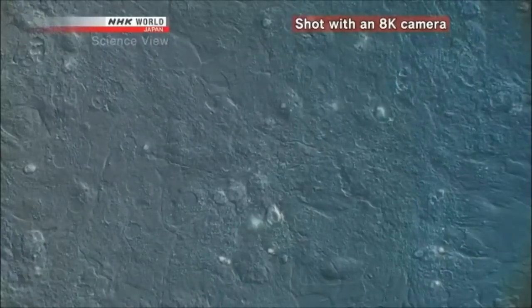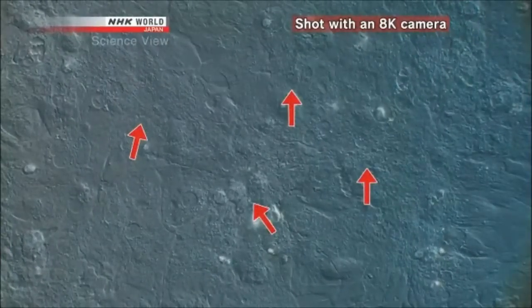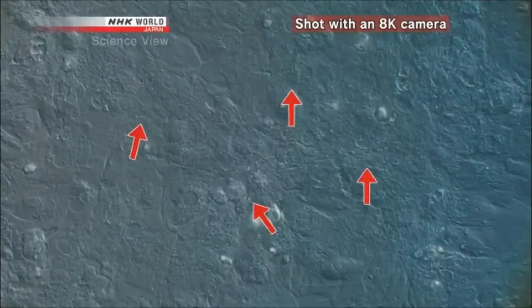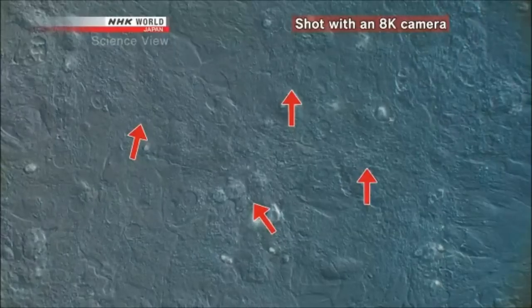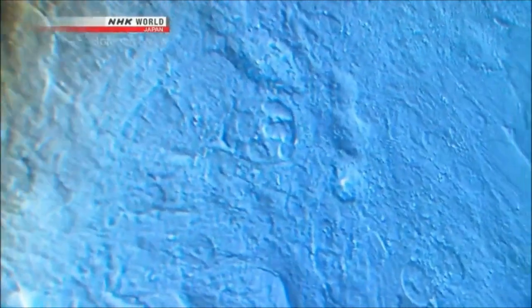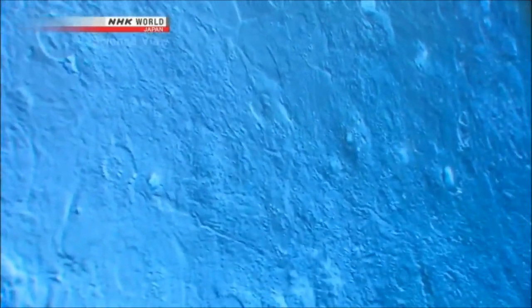The sarcomere structures, shown here in fluorescent red, usually require a special microscope to be seen. But with the 8K camera, they can be seen without the fluorescent coloring. 'Wow, that's really amazing — I can't believe my eyes. You can see the myofibrils and the sarcomeres especially are so clear. I didn't imagine it was possible to see sarcomeres so clearly. It's fantastic.'